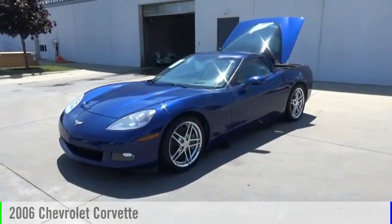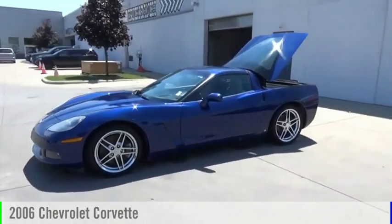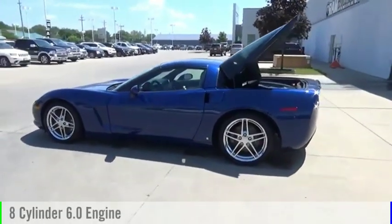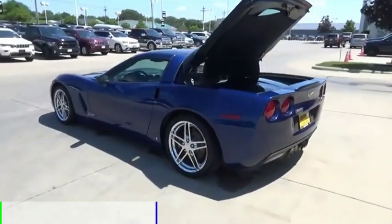Looking for the right vehicle? Check out the 2006 Corvette. This vehicle is powered by a rear wheel drive, 8 cylinder, 6.0 liter engine.